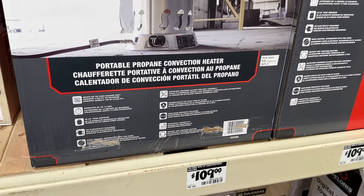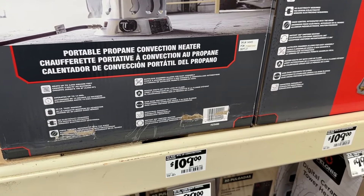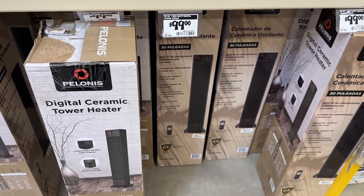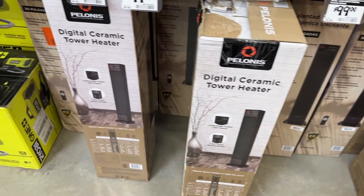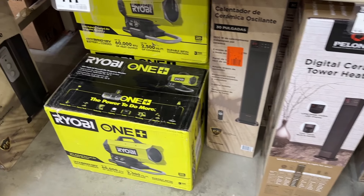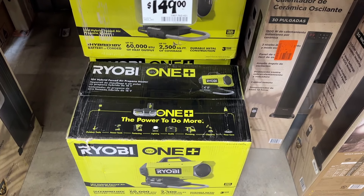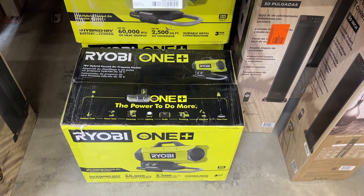We've bought some recently from Walmart and other places. You can always go and check and see what kind of deals they have at other stores or even your store. I do like this Ryobi heater right here for my garage — this would be a great one to kind of try to heat everything up.